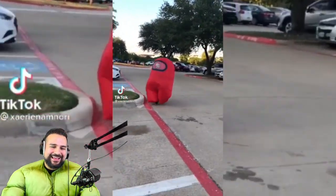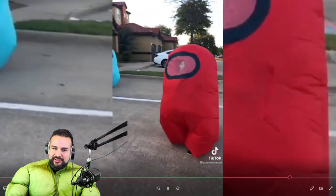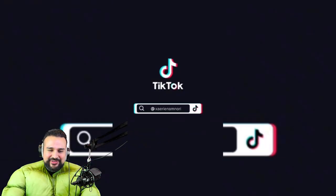Oh, Among Us costumes! Yo, if anybody dresses up as Among Us, let us know — do it in a video or a picture and tag us, I want to see it. I think those costumes are funny.